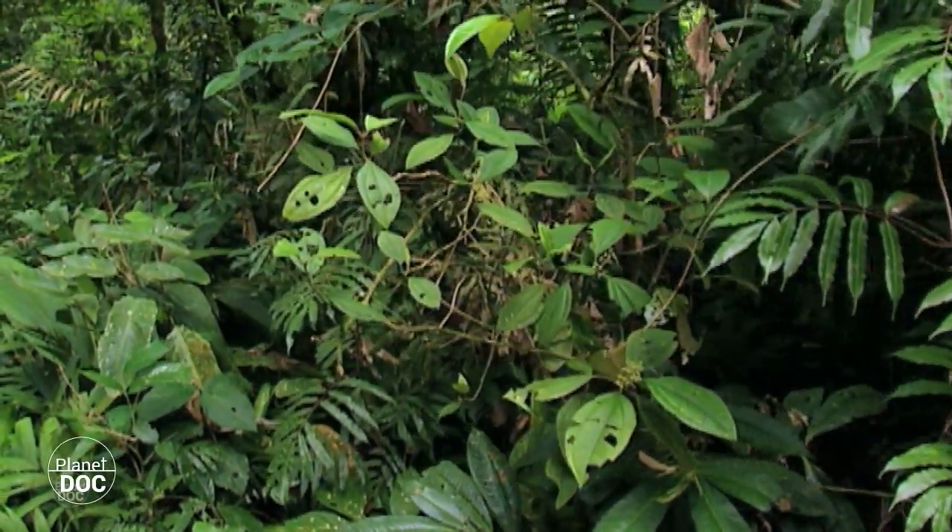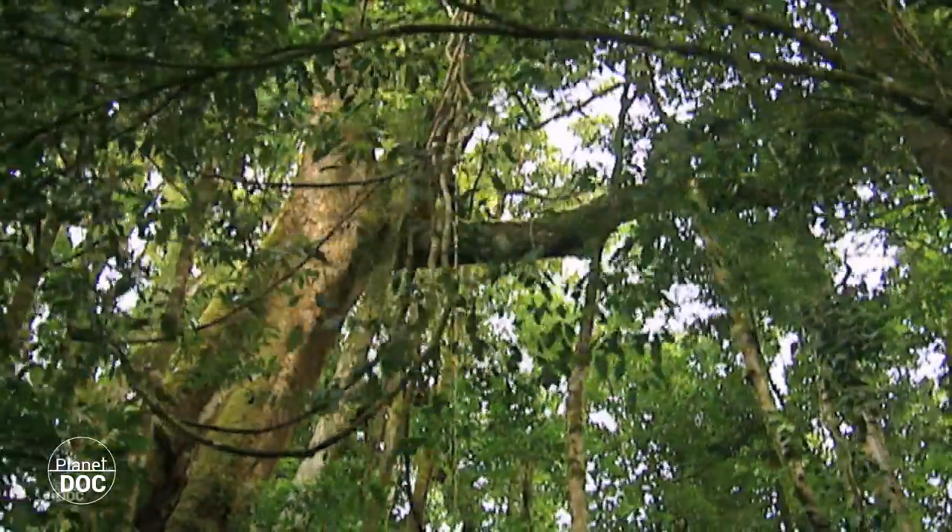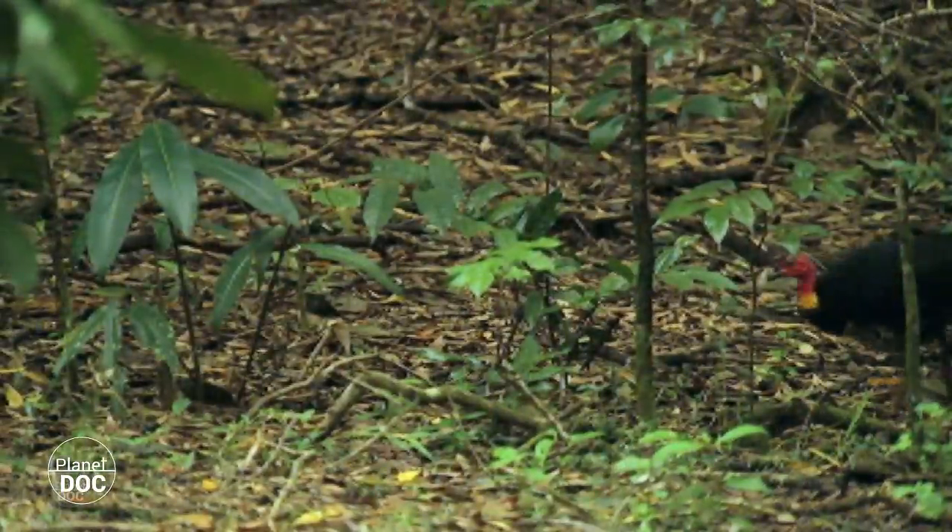Giant birds called moas developed in these jungles where food was abundant and there were few predators. Some of them weighed as much as 550 pounds.